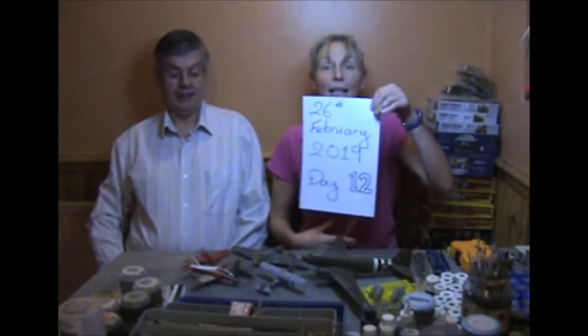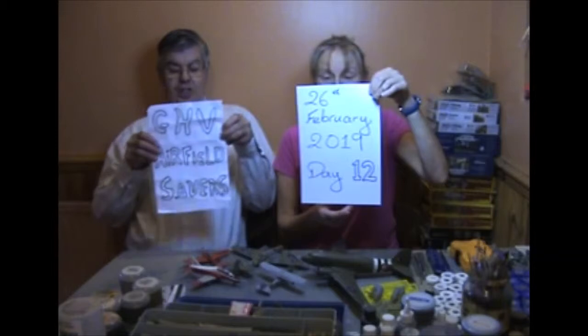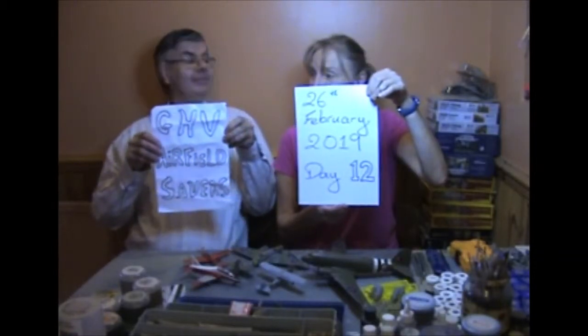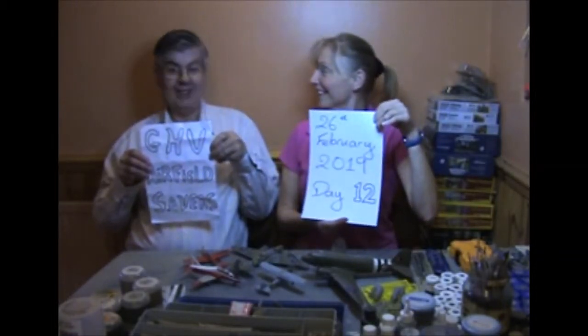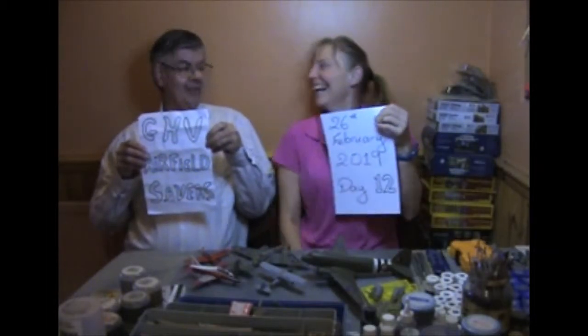Today is the 26th of February 2019, day 12 of GHV Airfield Savers. There's nothing wrong with us that a good state of the institution can't cure.